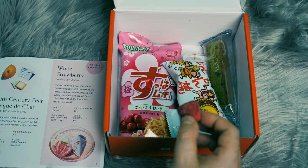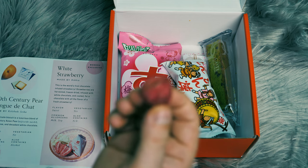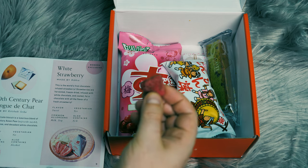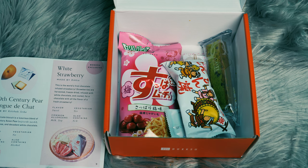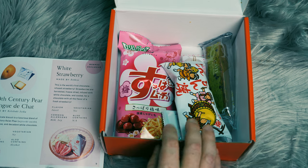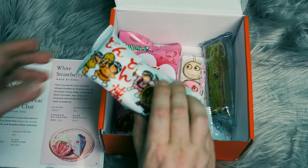It looks just like a strawberry here. Let me get a close-up of that. Let's go ahead and take a bite of it and see what it tastes like. So that might have been my favorite so far. That was like a white chocolate — it does have a slight strawberry flavor. So that's cool.